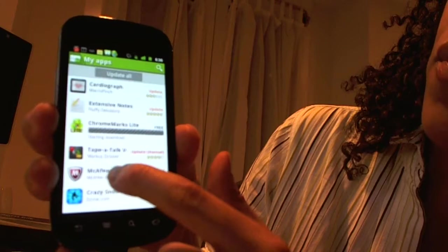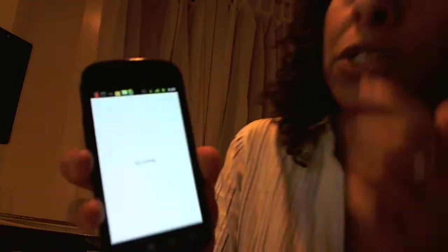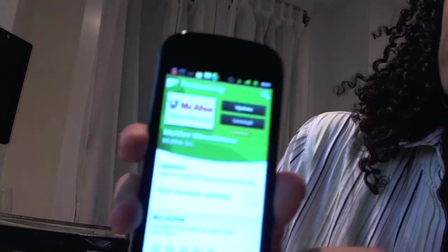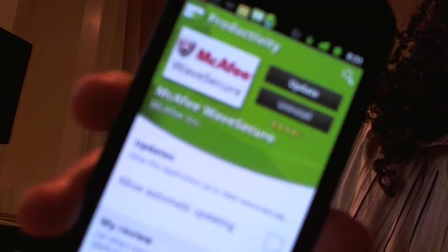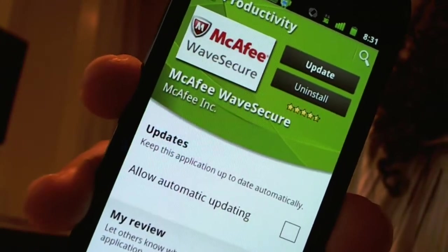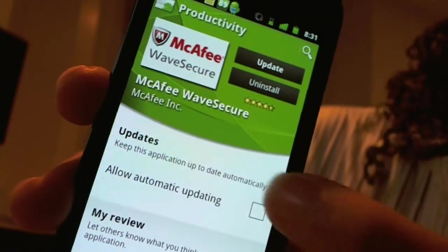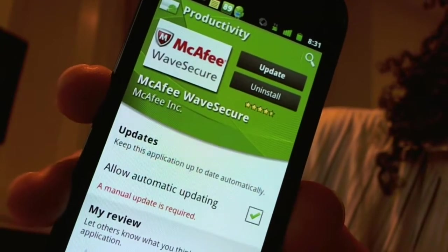So let's do McAfee WaveSecure, which will help me find my Nexus S if someone decides to steal it like they did with my iPhone 3GS. I clicked WaveSecure and now it's going to bring up this page. It seems I can click this box — I wish I could just click all the boxes and say yes, let all of them update. McAfee WaveSecure is $20 a year, totally worth it because I am tired of losing my smartphone — I lost one and it was very traumatic. So I'm going to click this box which says let my app update automatically.